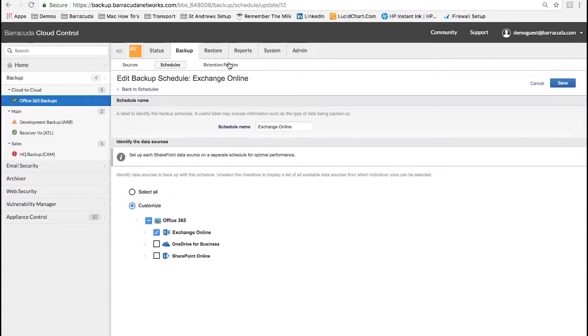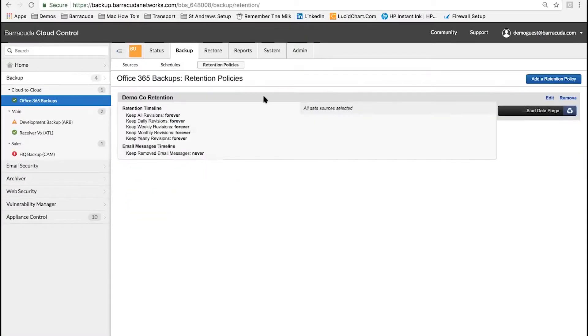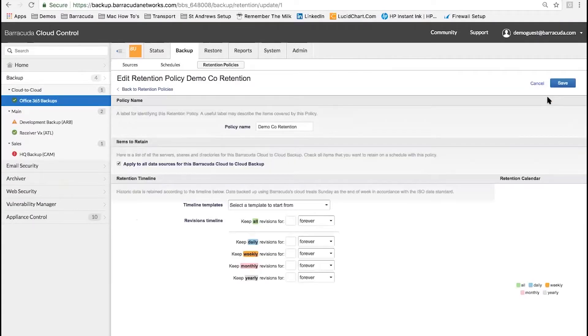Once we've set up a schedule, an important consideration these days is how long you retain your data. We have retention policies that are assigned to each schedule, which allows you to have granular retention. That means you can back up your financial mailbox, for instance, and keep that for seven years.